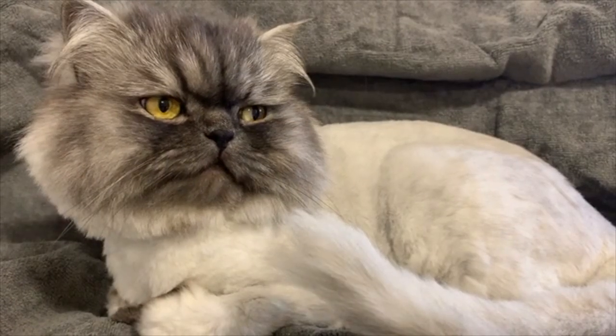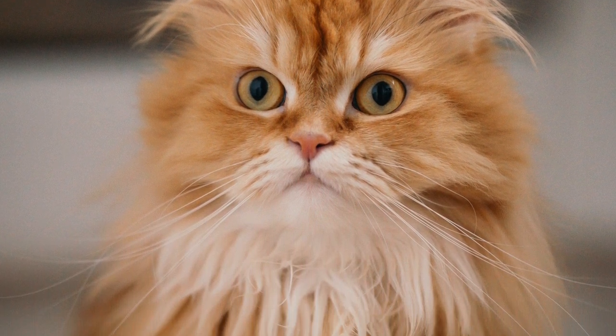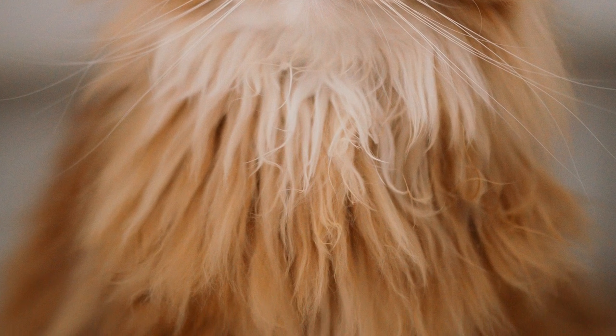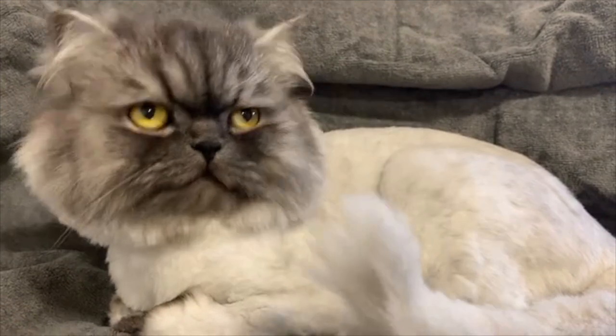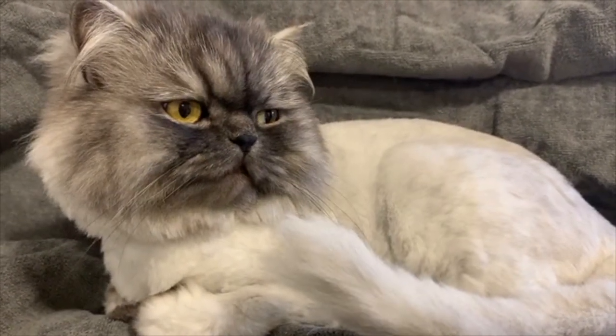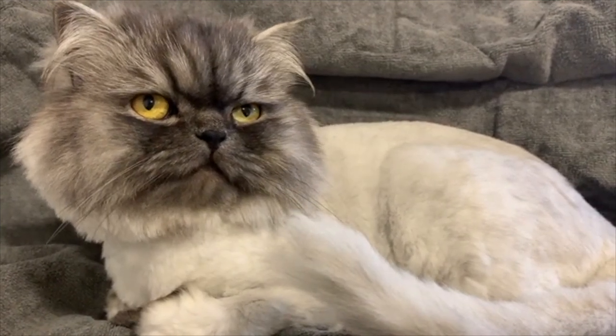The Persian cat can be traced back to ancient Persia, where it was a favorite pet of royalty and nobility. The breed was first imported to Europe in the 1600s and has been a popular pet in the Western world ever since. However, it wasn't until the late 1800s that the Persian cat was officially recognized as a breed by cat fanciers.